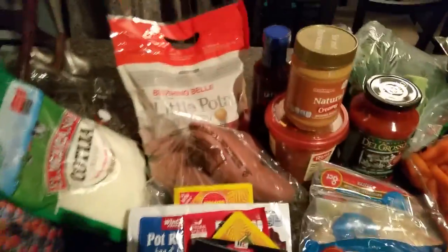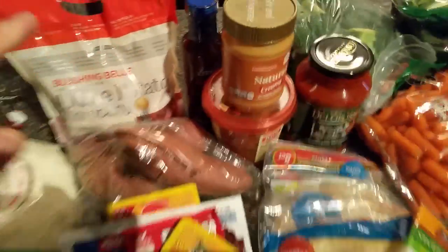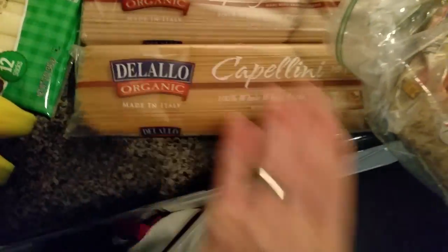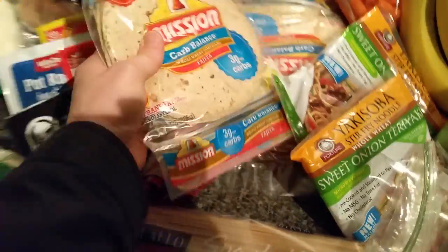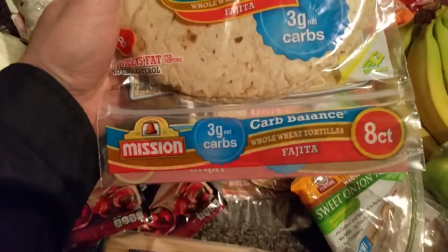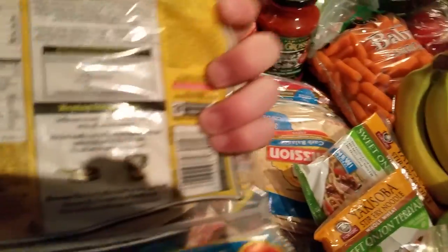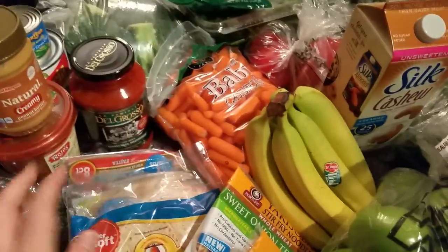Moving into the carbs — we got Blushing Bell from the Little Potato Company, little red potatoes. Those are good. We got yams, and we got organic cappellini pasta — it's whole wheat pasta — and organic spaghetti pasta, again 100% whole wheat. And then Molly buys these Mission Carb Balance tortillas. They've got three grams of net carbs — that means they have 13 actual carbs but 10 grams of fiber. So these are really, really great.